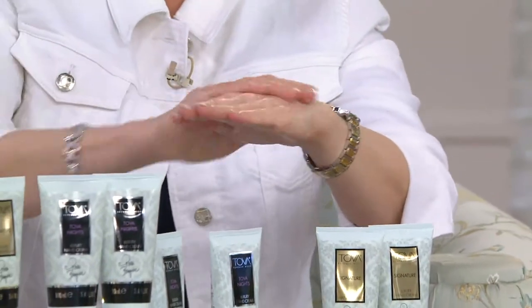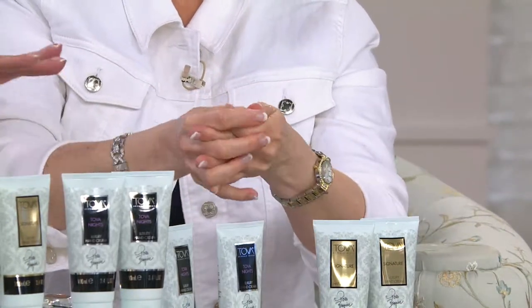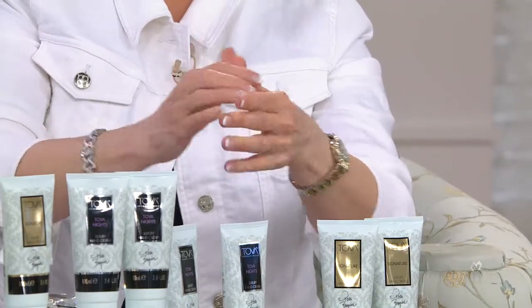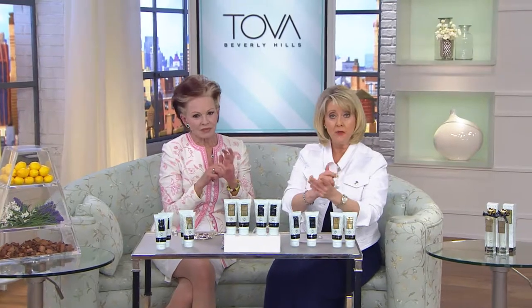The formula is rich for the cuticles too, which is so important. When your skin isn't feeling good on your hands — when you feel like you can't put that ring on because it doesn't look right — you put enough on to literally cover it all the way through. It softens the cuticle. By the way, the signature scent has just sold out; only Tova Nights remains and we don't have much of it.